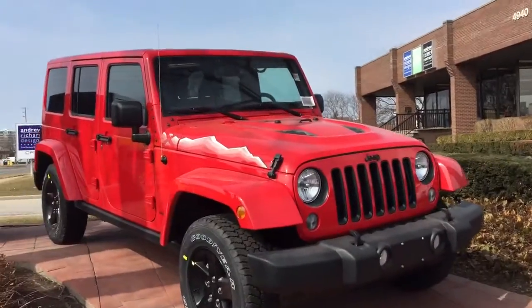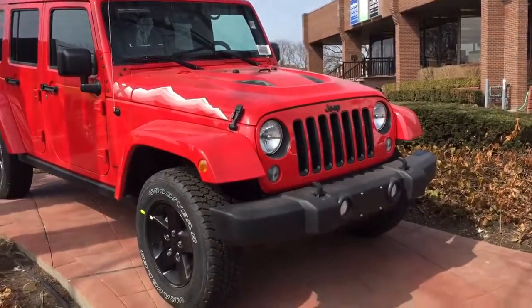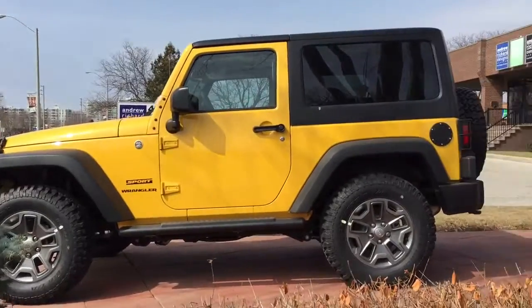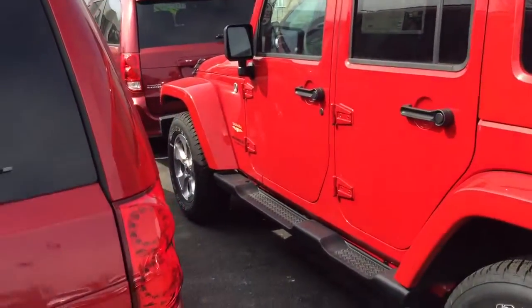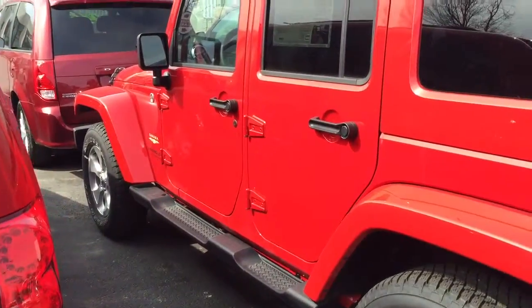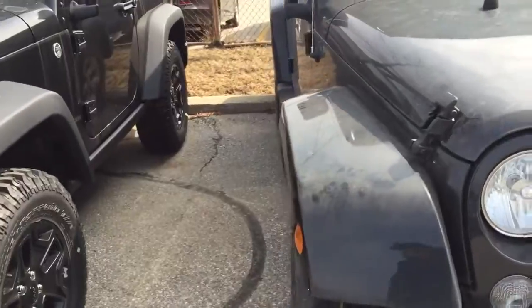A couple of Wrangler X packages that we have in stock. You can see the unique graphics, the hood and the black wheels. We also have this really nice looking two-door Sport. We also have some demo Jeeps here too — Wrangler Saharas, 2014s. We have a lot of these black four-door Wrangler Saharas.